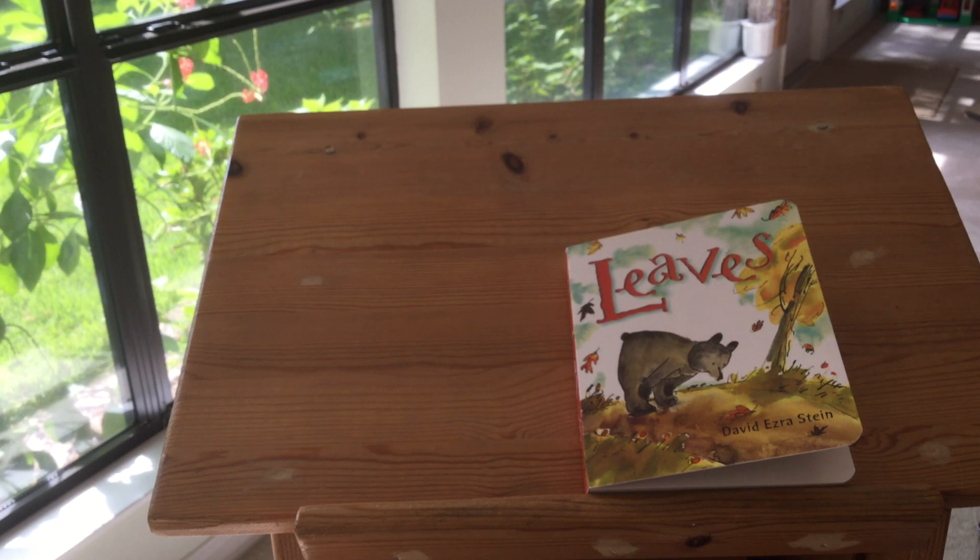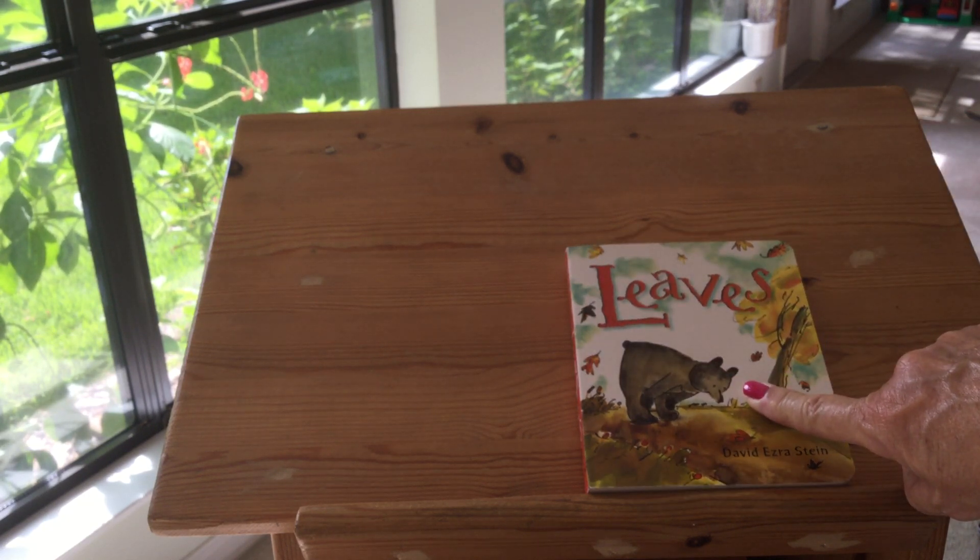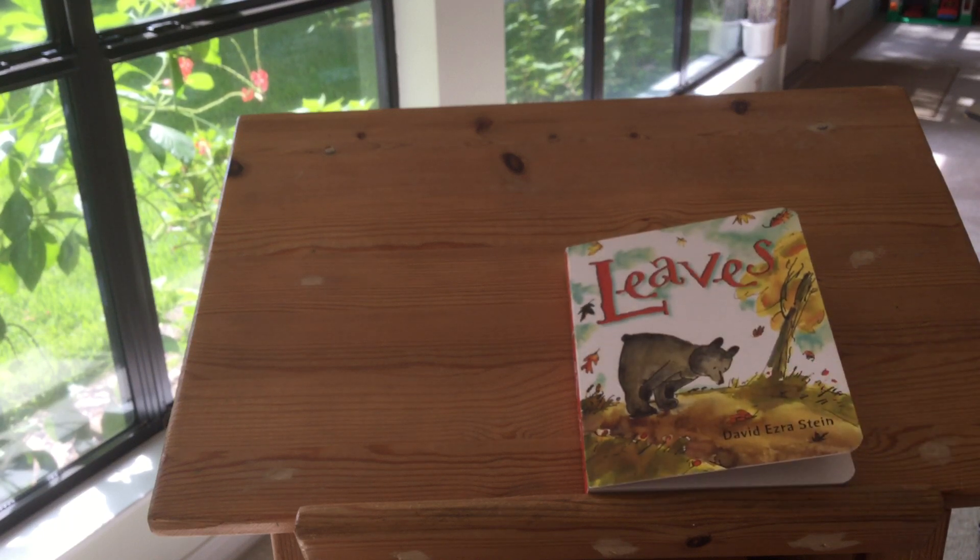I have not seen this one before. And it's about a bear — something that happens to him that always happens to bears every year when it gets cold. I thought you would enjoy this, to know what bears do when it gets cold.